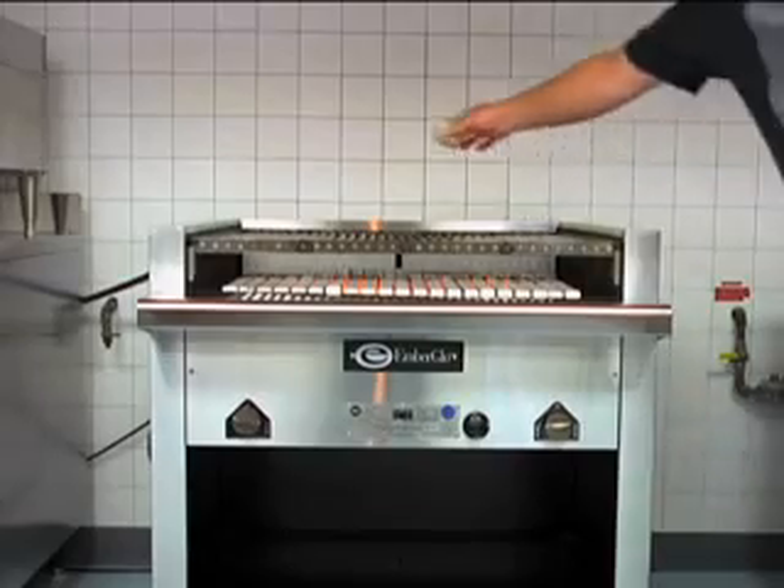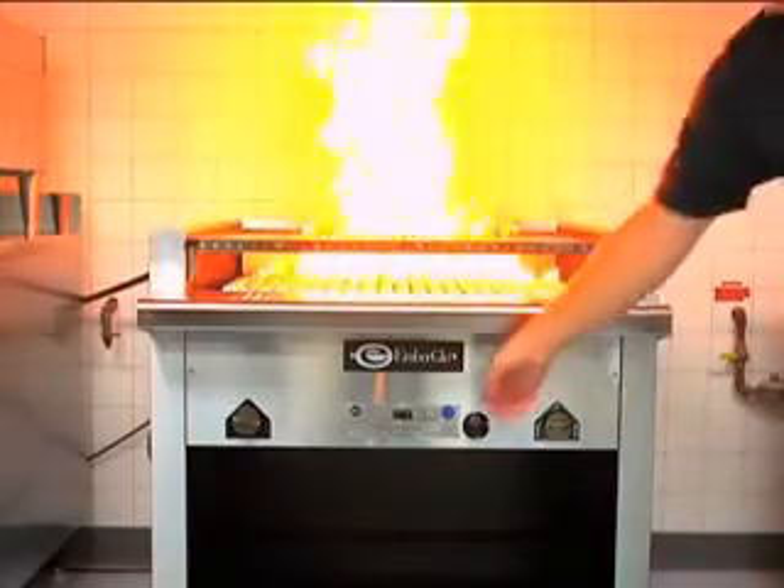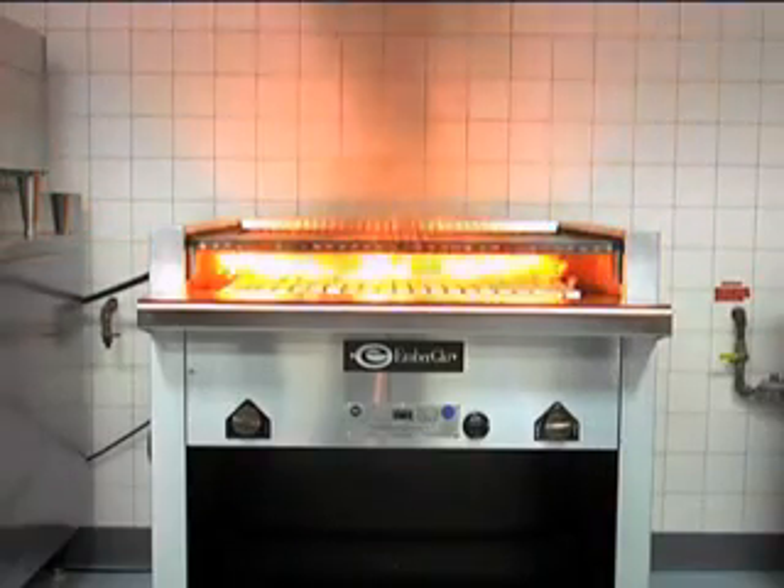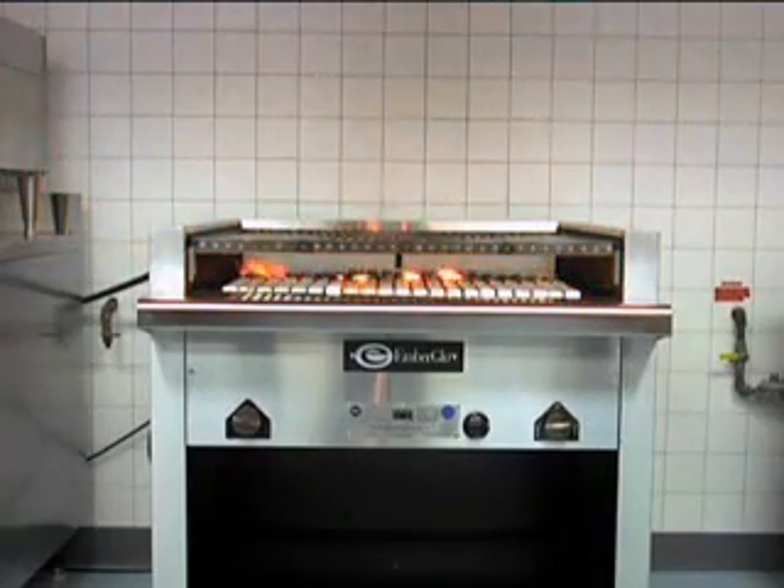Best of all, Ember Glow features the unique Flare Troll system to allow for perfect control and keep flames right where they belong, so the meat being cooked doesn't burn.